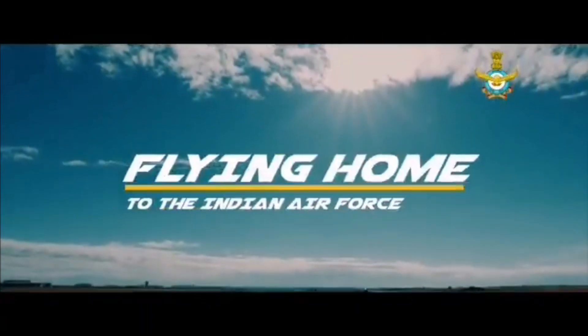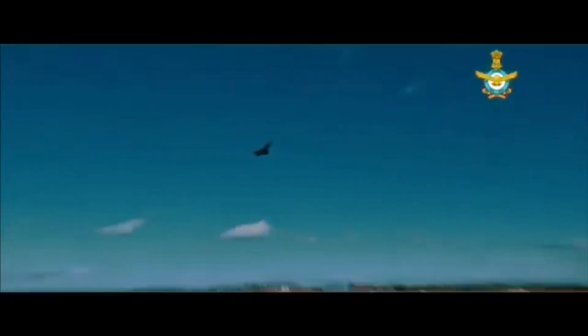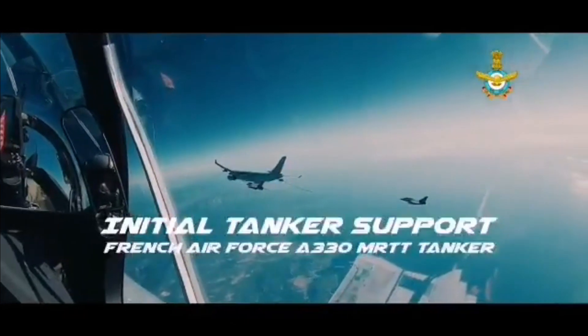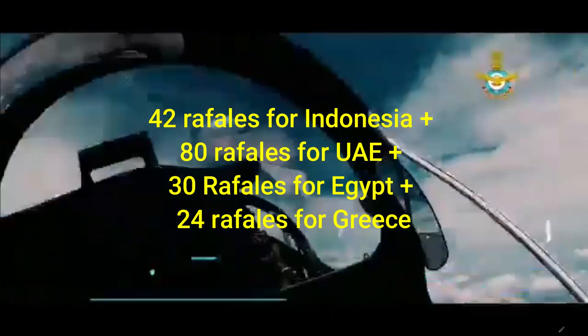This MRO facility in India will help Dassault Aviation maintain its global supply chain in the South Asia region. As of now, Dassault Aviation has a total order of 176 Rafales, including 42 for Indonesia, 80 for the UAE, 30 for Egypt, and 24 for Greece.